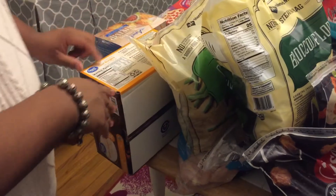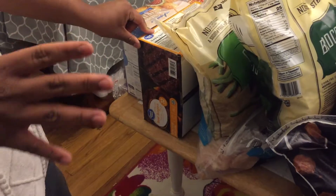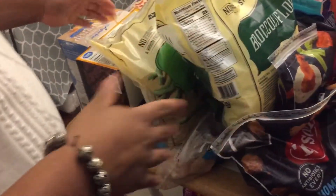Next we have this box of beef burger patties and these are very delicious on the stove or grill. The possibilities are endless with those.